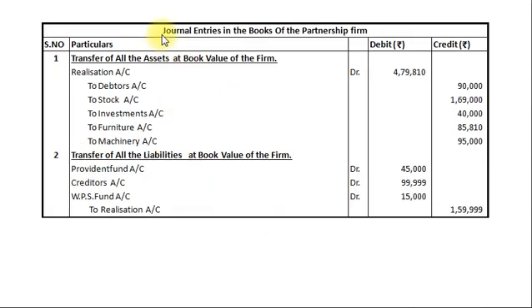Now we pass necessary journal entries in the books of the partnership firm. Entry 1 — transfer of all assets at book value: Realization Account Dr ₹4,79,810; To Debtors ₹90,000; To Stock ₹1,69,000; To Investments ₹40,000; To Furniture ₹85,810; To Machinery ₹95,000. Entry 2 — transfer of all liabilities at book value: Provident Fund Account Dr ₹45,000; Creditors Account Dr ₹99,999; Workmen's Profit Sharing Fund Account Dr ₹15,000; To Realization Account ₹1,59,999.